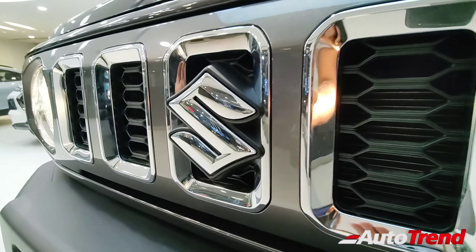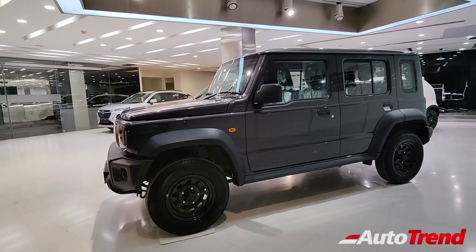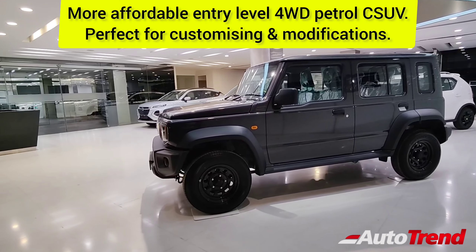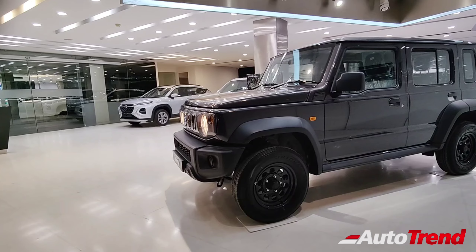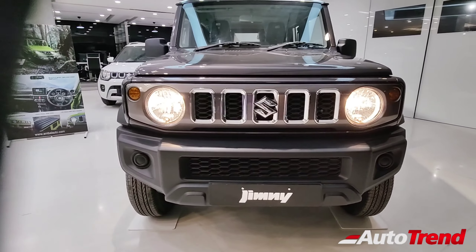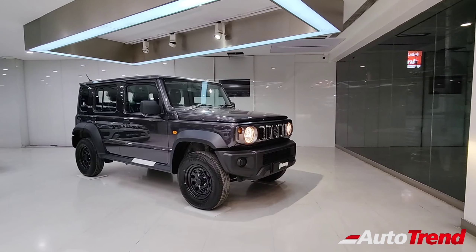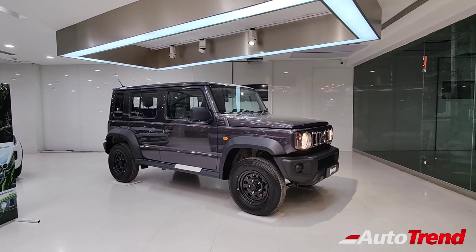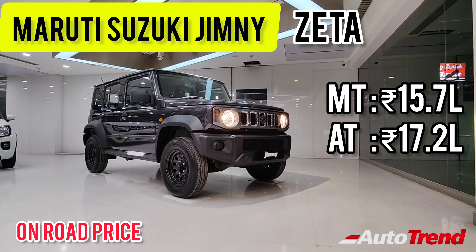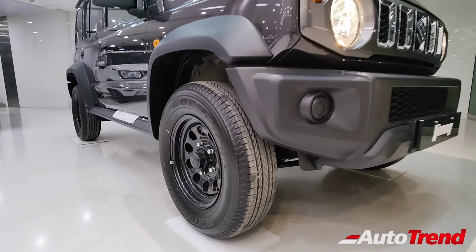That was all about the brand new Maruti Suzuki Jimny's base level Zeta variant. Instead of referring to this as a base variant, it can be considered as a more affordable version of the latest four-wheel drive petrol SUV in India. Quite surprisingly, this Zeta variant itself provides a lot of standard features including six airbags, ESP, hill hold, traction control, and hill descent control, along with the very tough and capable four-wheel drive system. At this price point, proper off-road enthusiasts can buy the Jimny and get it customized according to their personal tastes. This is Viprajesh signing off — thank you for watching.